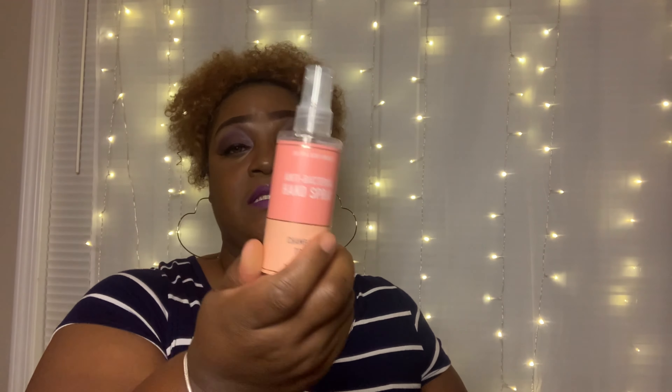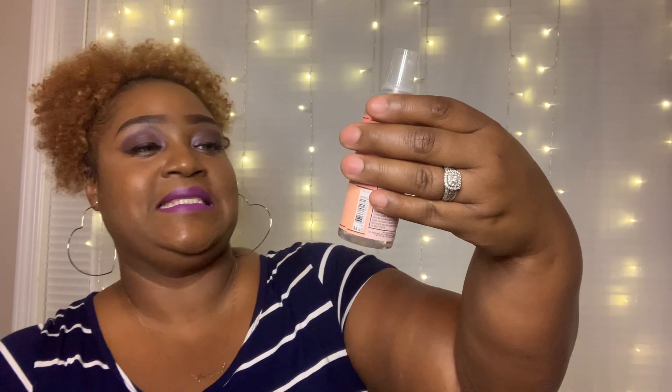Then I have another Bath and Body Works antibacterial hand spray in the scent champagne toast. I keep all of these in my clutch when I'm traveling. If you know champagne toast, they have it in a candle, a body mist, and probably a shower gel as well. It smells delicious.